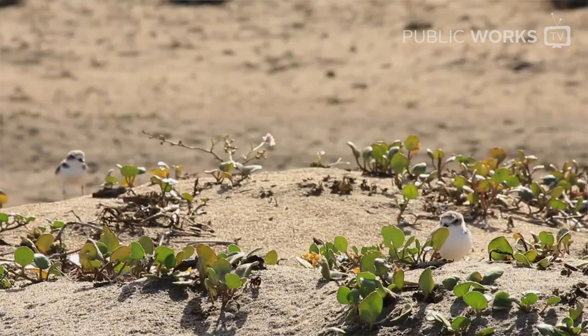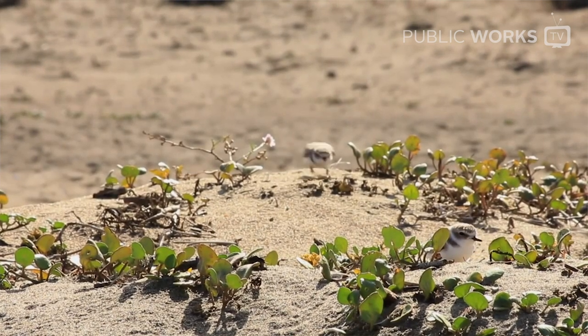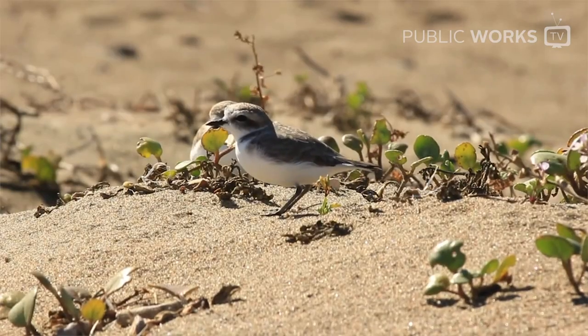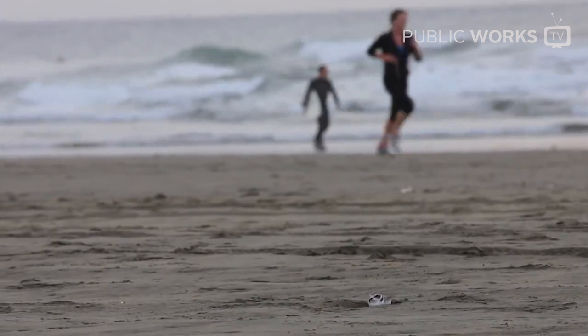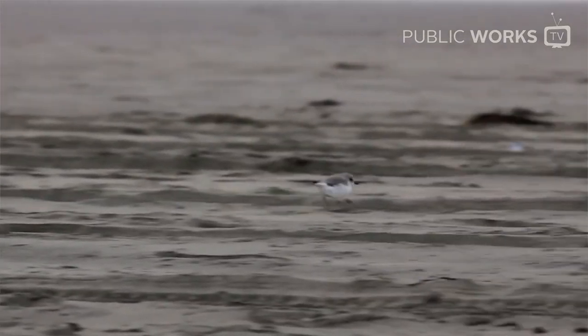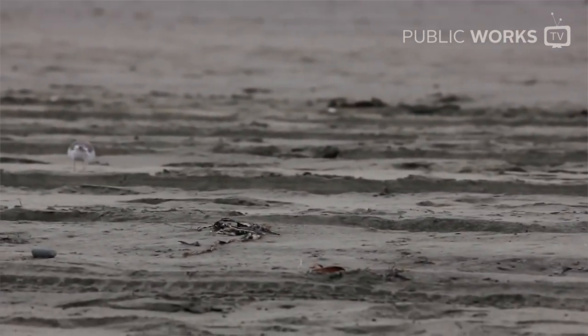We have a short window in which we can do this work because there is the western snowy plover, which is a threatened shoreline bird that nests here throughout the year. They typically come back at the beginning of July and are here until the middle of May. So during that time, we are not allowed to do work on the beach side of Ocean Beach. From mid-May until the end of June, when they're actually not here, then we can begin our work.